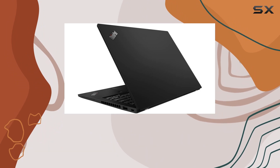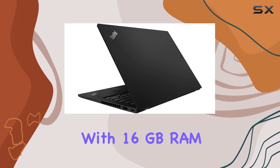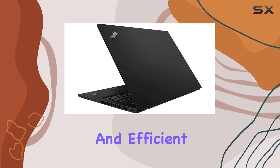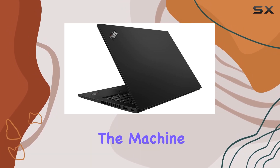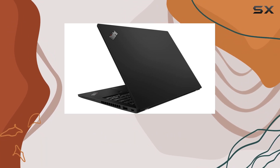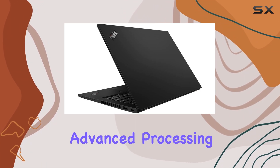Running on Windows 10 Pro 64-bit and equipped with 16GB RAM, this device ensures smooth multitasking and efficient performance. The heart of the machine, the Ryzen 5 Pro 4650U CPU, takes center stage, promising advanced processing capabilities.